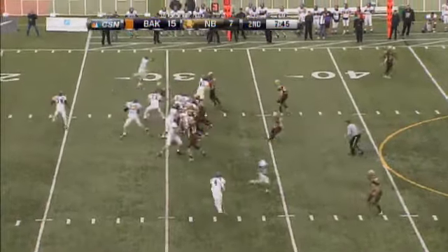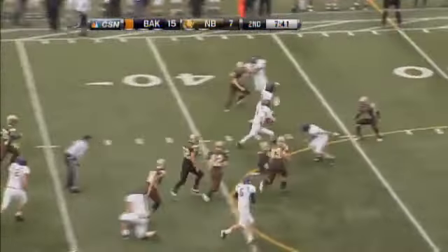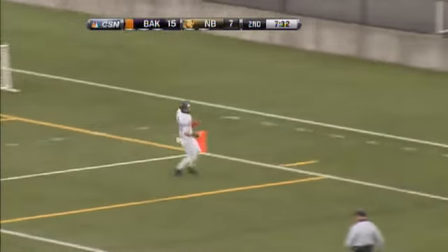Third and 11, Baker doesn't want to give the ball back this quickly. There's the screen inside, nicely done with Bachman. First down, open field, off to the races. Touchdown, Baker Bulldogs.